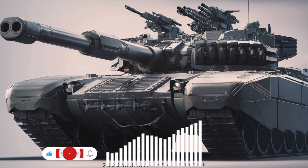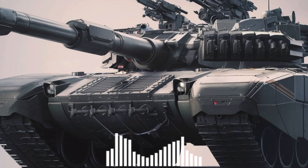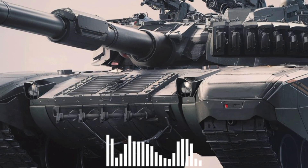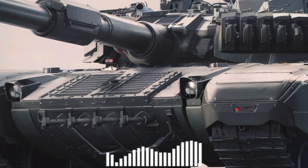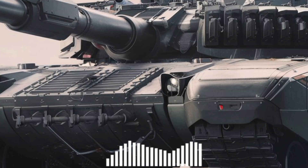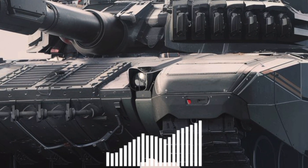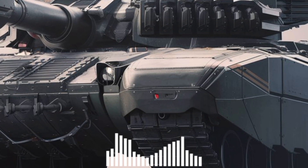Welcome back to Military Motor, your go-to channel for the latest and most powerful machines that define the future of modern warfare. Today, we're diving deep into one of the most anticipated armored beasts of the decade — the 2026 Merkava MK5. Israel's latest main battle tank is not just an upgrade, it's a transformation, bringing next-gen warfare technology straight onto the battlefield.